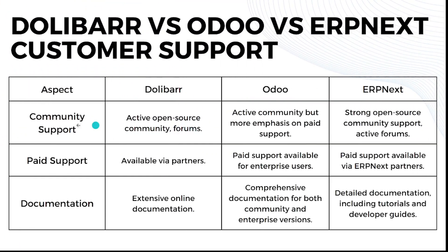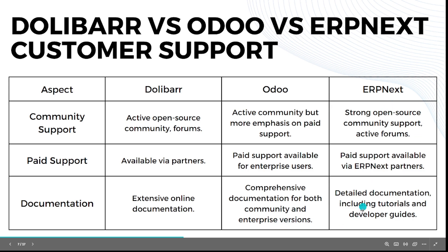Now let's look at customer support. For community support: Dolibarr has an active open source community and forums. Odoo also has a strong community but places more emphasis on paid support. ERPNext has a strong open source community and active forums. For paid support: Dolibarr's paid support is available through partners. Odoo's paid support is available for enterprise users only. ERPNext's paid support is available through ERPNext partners. For documentation: Dolibarr has extensive online documentation. Odoo has comprehensive documentation for both community and enterprise versions. ERPNext has detailed documentation including tutorials and developer guides.